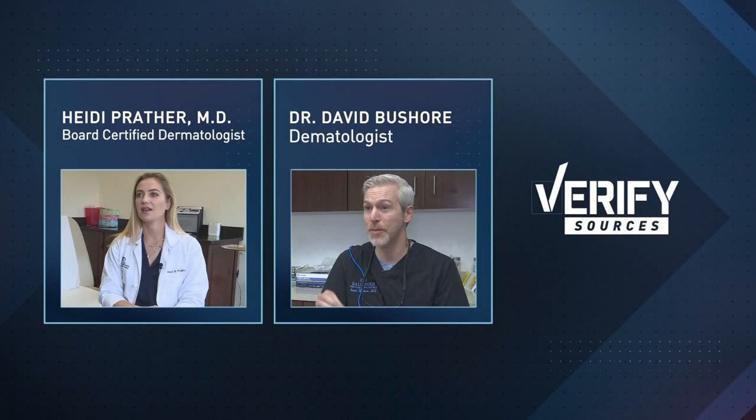This all came about from personal experience. My mom heard she should be wearing sunscreen indoors, so we wanted to verify — is this something we all should be doing? I talked to two local dermatologists: Dr. Heidi Prather at Westlake Dermatology and Dr. David Bouchour at Balconus Dermatology and Aesthetics.